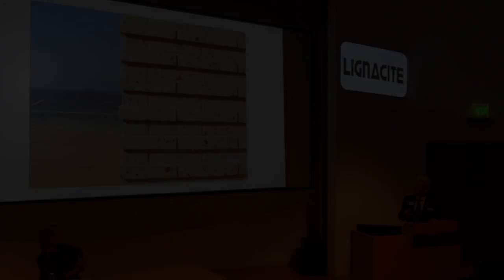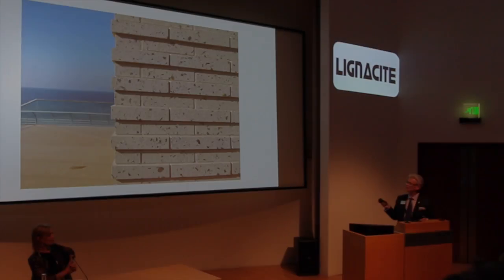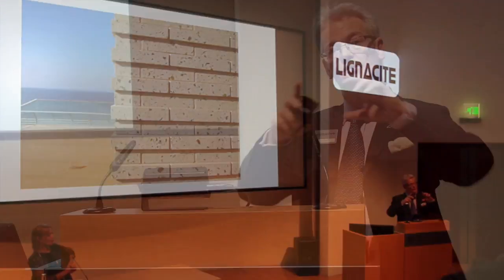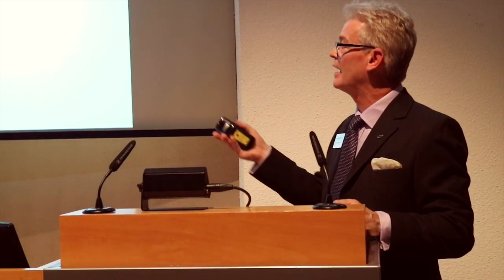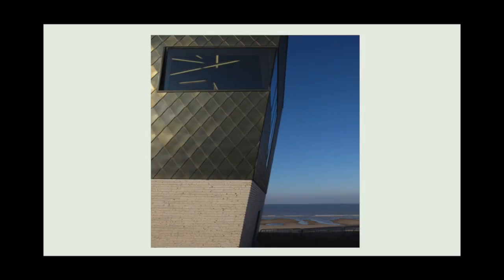The next project was in Blackpool. And obviously, we have the sea behind. So again, glass in a block, in a Roman brick format. And clearly, they've stepped it in and out here. And then we've got what looks almost like a clinker, sort of prow of a ship, again, on the seafront.